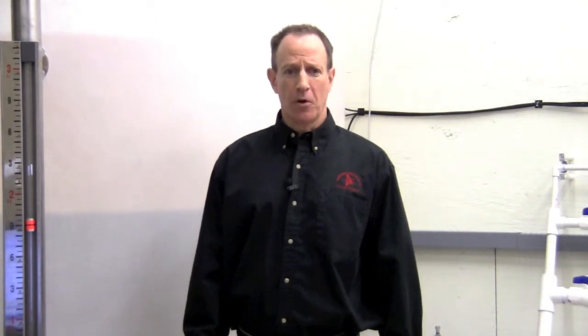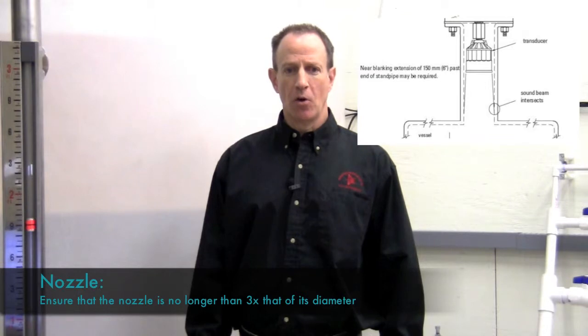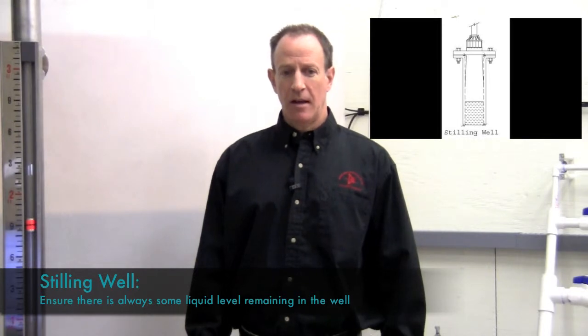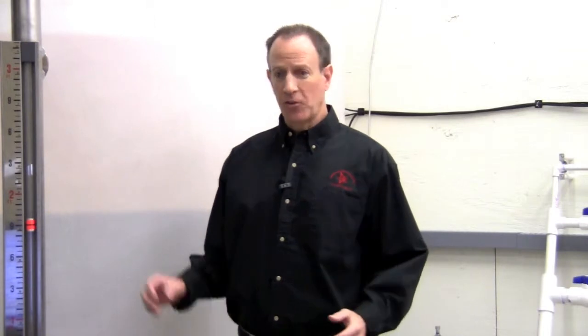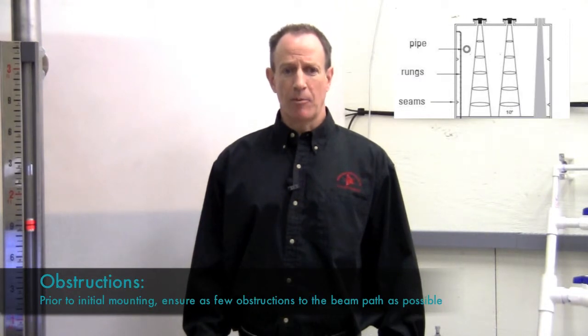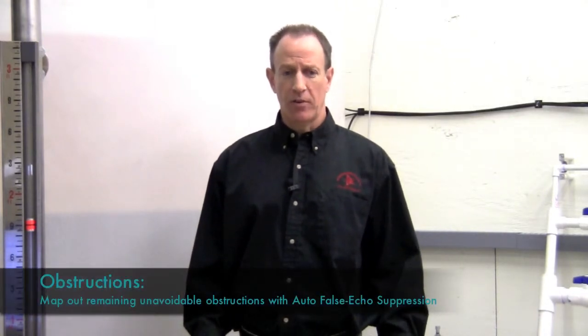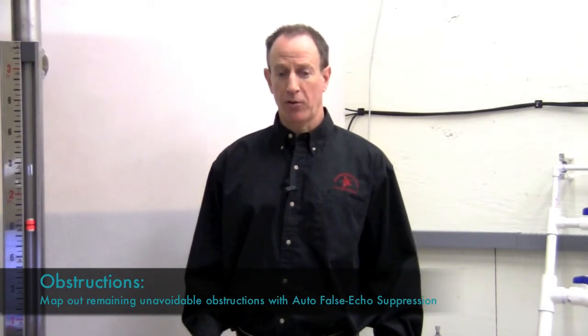Nozzles can create problems with ultrasonic sensors. Siemens suggests any mounting nozzle length be no longer than three times its diameter. Stilling wells are acceptable in many cases, as long as some liquid always remains in the well. Obstructions inside the vessel may cause false reflections, so before mounting the sensor, make sure there aren't any obstructions in the beam path. If you can't get away from all the obstructions, the ProBell U may be able to map them out with the auto-false echo suppression function.